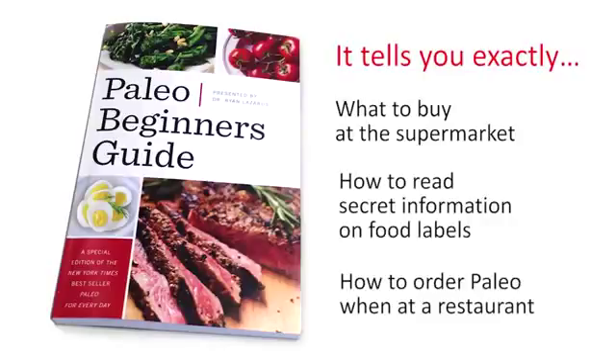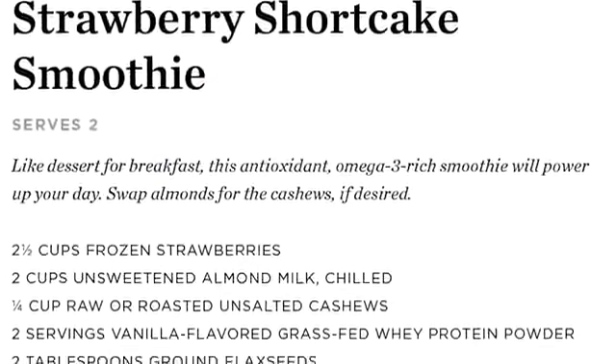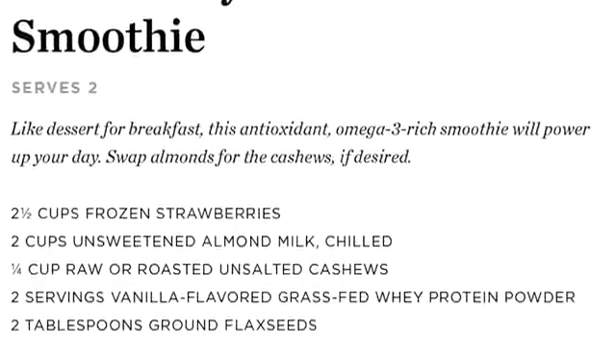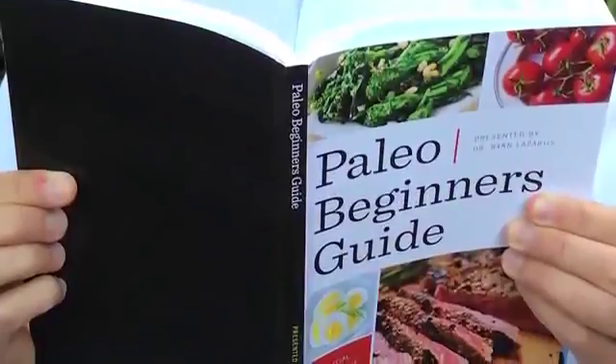It also shows you how to order paleo when you're at a restaurant. Ordinary diet books are heavy, boring, and full of unnecessary rules, but the Paleo Beginners Guide is slim, portable, and stacked with delicious, easy-to-follow recipes like Strawberry Shortcake Smoothie, Texas-Style Beef Chili, and Chocolate Coconut Truffles.